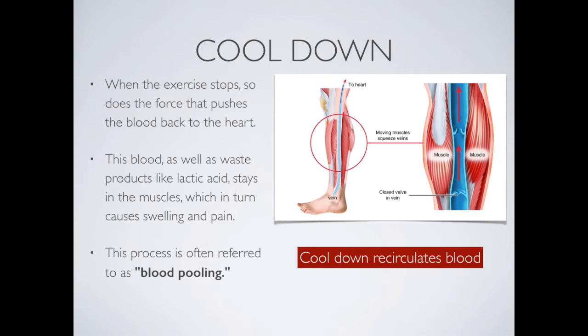That's why an active recovery or an active cool down is important. That slow movement keeps the muscles moving and keeps the pressure on the veins to move the blood back to the heart. This removes products like lactic acid, which if it stays in the muscle is going to cause a lot of problems, causing swelling and pain and really slowing down recovery. So the cool down helps to recirculate the blood and remove the lactic acid.